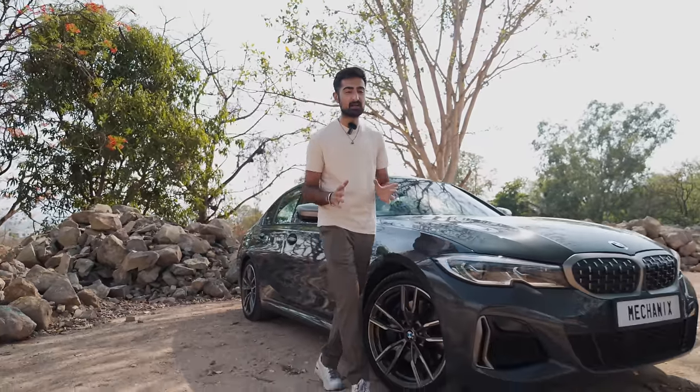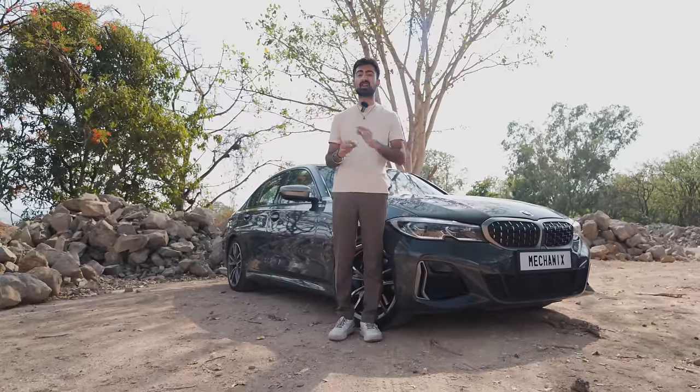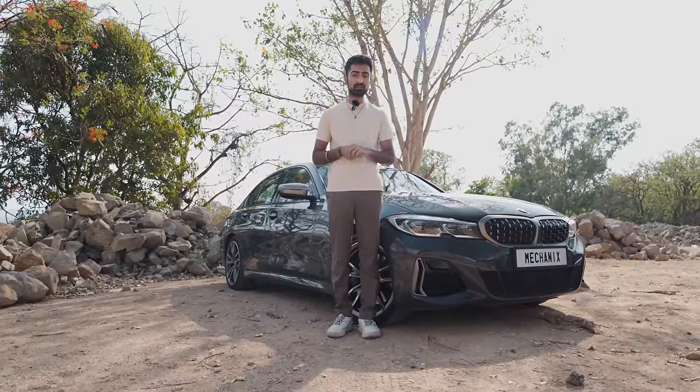The M340i hit a home run in our country, basically becoming the fastest car in production in India. This B58 engine that comes in this M340i is an absolute gem that is capable of pushing up to 800 bhp only on stock internals.